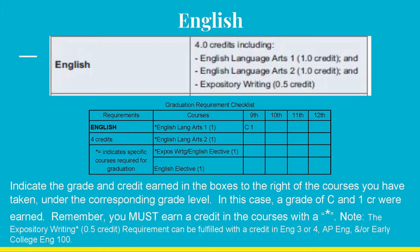The first part is English. Four total credits must be earned with specific credits in English LA 1, English LA 2, and a .5 credit in Expository Writing, which can be fulfilled by earning a credit in English 3 or 4, AP English Language or Literature, and/or Early College English 100. Refer to your transcript and locate under your 9th grade year English Language Arts 1. Write in the grade and credit you earned — for example, grade C minus, credit 1 — under the 9th column as shown.